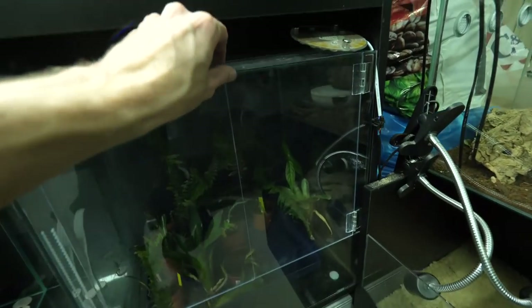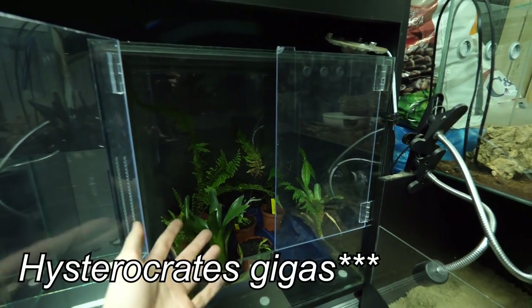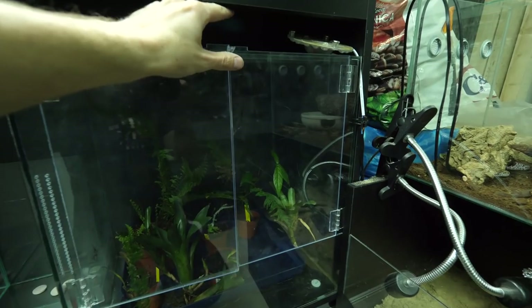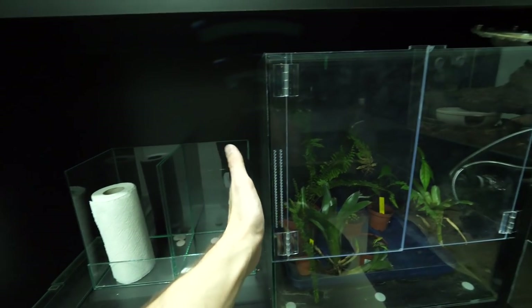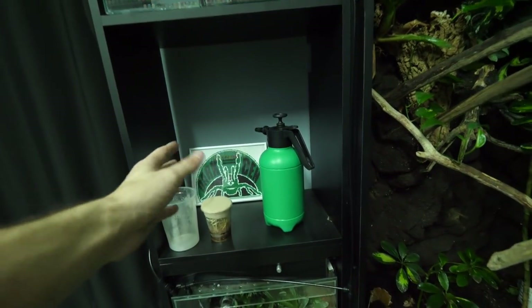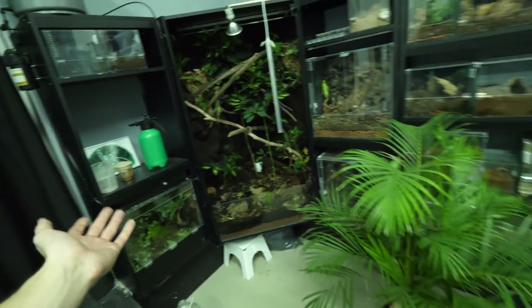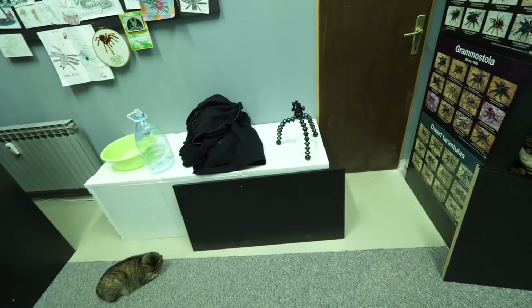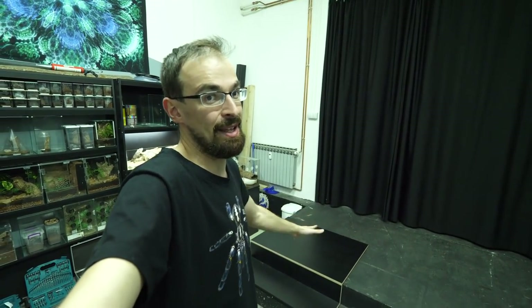This enclosure I will set up for Harpactira pulchripes female, once I get that one. I will put a small pool and waterfall inside, and that will be a really interesting build. Here we also have one empty spot for some vivarium. A lot of enclosures are waiting. We also have this empty space for another vivarium and I'm still not sure for what exactly. Then I want to place a huge paludarium here — one epic and big project. So you see there are a lot of projects before that paludarium, and Cappuccino needs a bigger enclosure now.